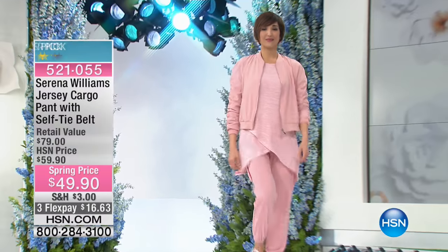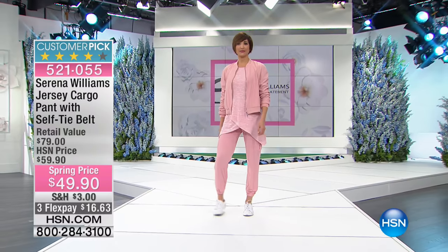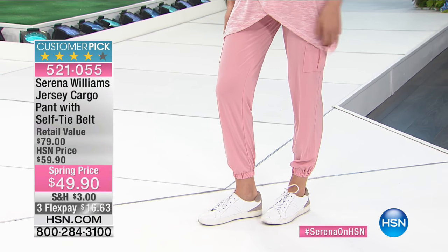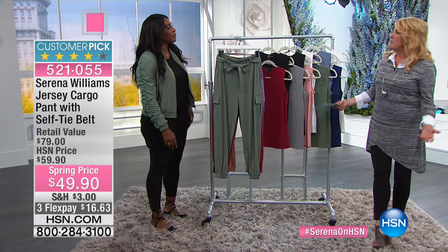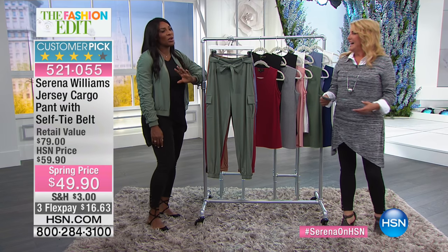We have Serena Williams here as part of our spring fashion edit. We're so excited — she just finished winning the Australian Open. Was it weird beating Venus? It's weird, but it was a different moment for us, so it was good.